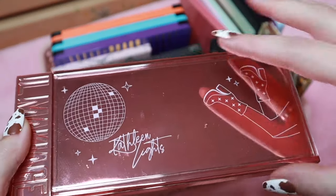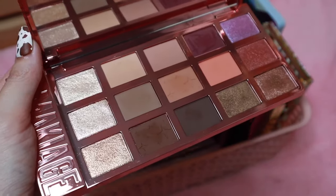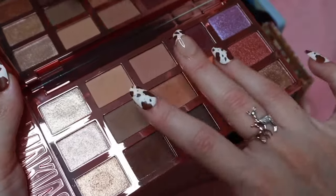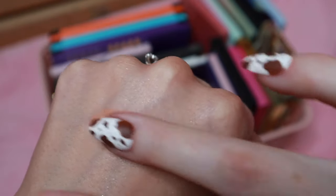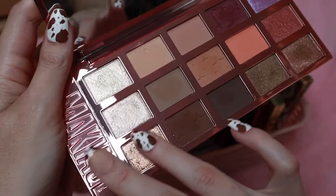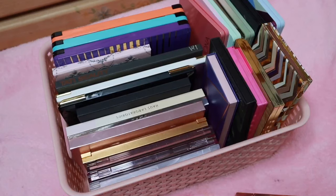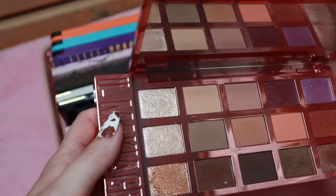Then we have the Il Makiage and Kathleen Lights palette — one of my favorites, though I'm very biased because I adore Kathleen and love her channel. But this is an amazing palette and was worth every penny. It's simply beautiful. Let's swatch this peachy shade. This palette is just so beautiful — if you love neutral shades, this is perfect. I believe this palette is limited edition but I think it's still available if you're looking to pick it up.